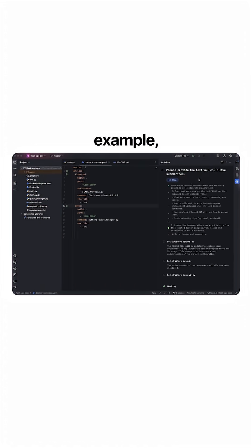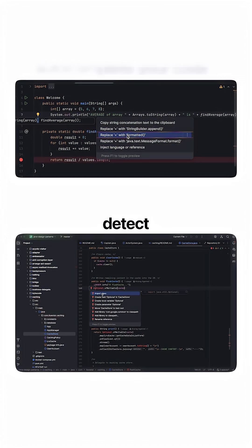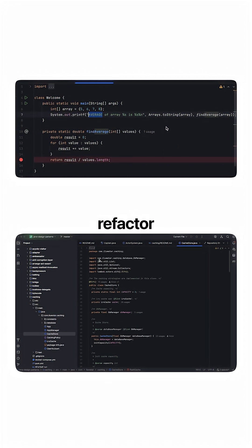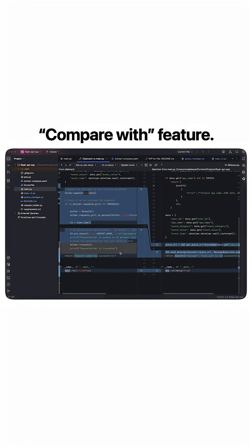It's jam-packed with great features. For example, it can auto-complete your code, detect and suggest fixes for errors and redundancies, help you refactor code safely. And my personal favorite is the compare-with feature.